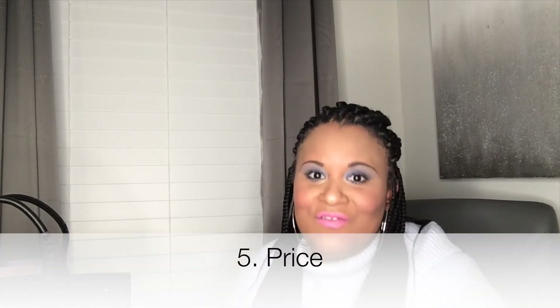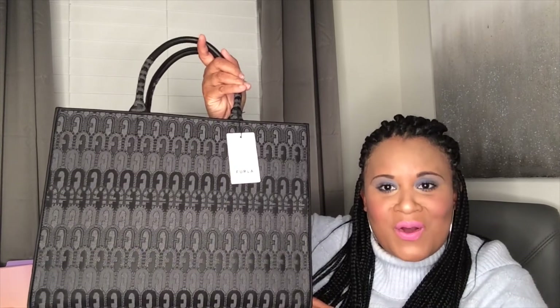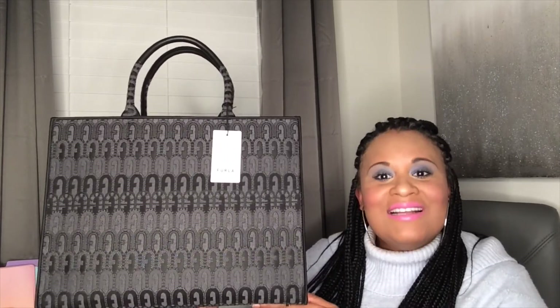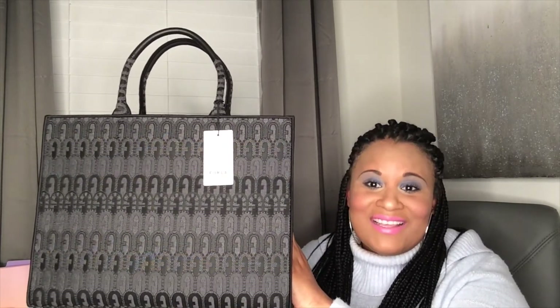The fifth and final point Cassie made about the Dior book tote was the price. An all-fabric Dior book tote starts at about two thousand seven hundred and fifty dollars. But this bag retails for three hundred and forty-eight dollars — and you can usually use a Furla promo code on it. When I purchased this bag I used a promo code they sent me. If you sign up for Furla alerts you can also get 10, 15, or 20% off. I got mine 20% off, bringing it well under three hundred dollars.